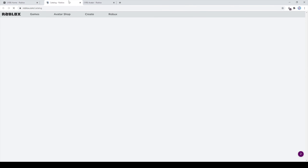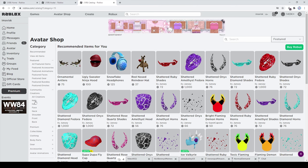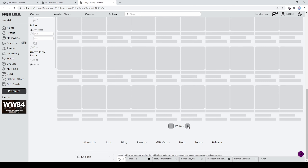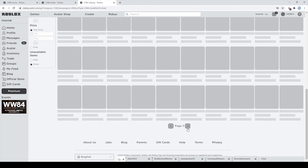Alright boys and girls, so there we go, back from the music. Let's head over to the avatar shop and take a look at these pretty interesting UGC items that we have received in the past few weeks. And I can tell you already, it's going to be a lot of items — 17 pages — and you can multiply that by I think 60 items per page. That's a lot of items, so let's just start.